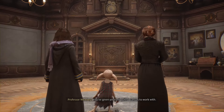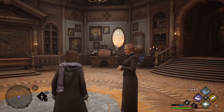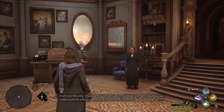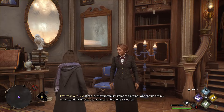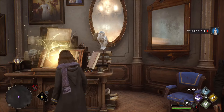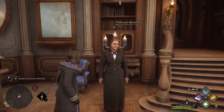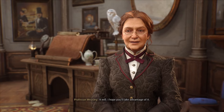Professor Weasley observes: 'You've given yourself quite a canvas to work with. I look forward to seeing what you do with the space.' The room has also provided a desk of description — a magical desk that can identify unfamiliar items of clothing. Weasley notes: 'One should always understand the effects of anything in which one is clothed. You'll find plenty of items of clothing that need to be identified. The desk will be an invaluable resource.'